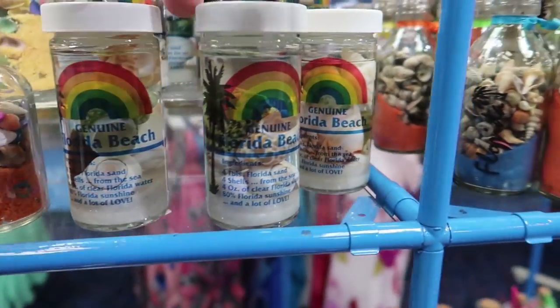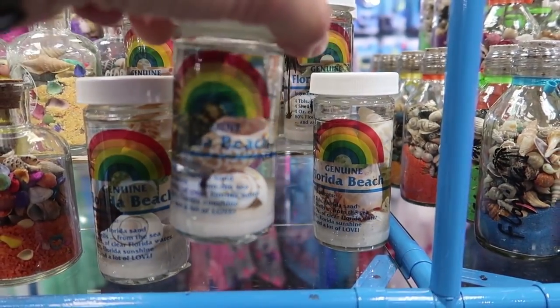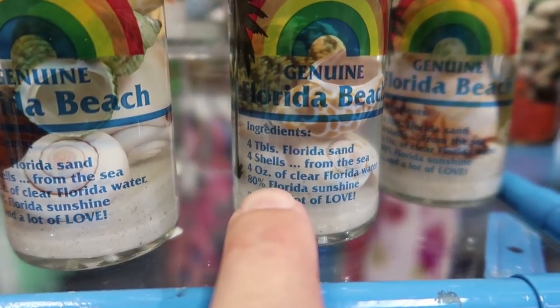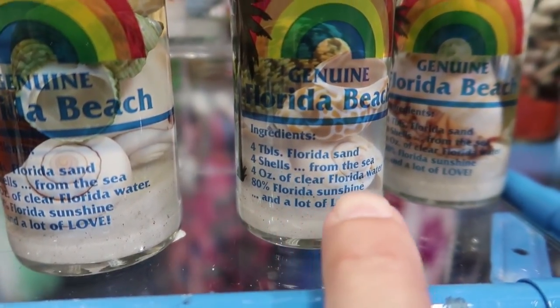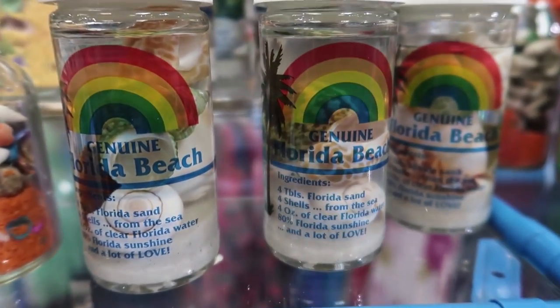Genuine Florida beach. Like that's real Florida sand in there. That's cool. I like how it's sand, shells from the sea, four ounces of clear Florida water, and 80% Florida sunshine. It's all inside this bottle.